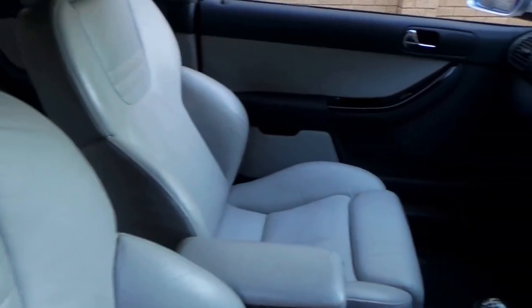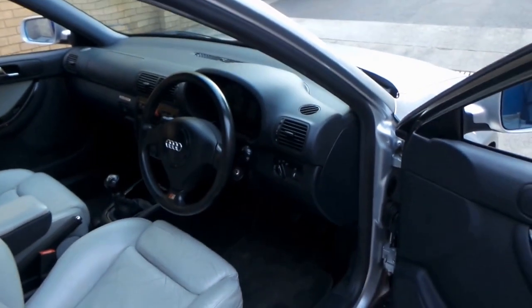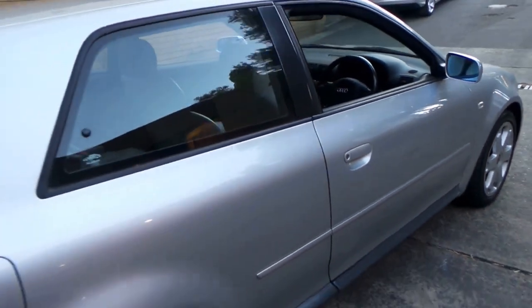Generally speaking the car is in very good condition. It's got xenon lights and obviously it's got the S series wheels and steering wheel.